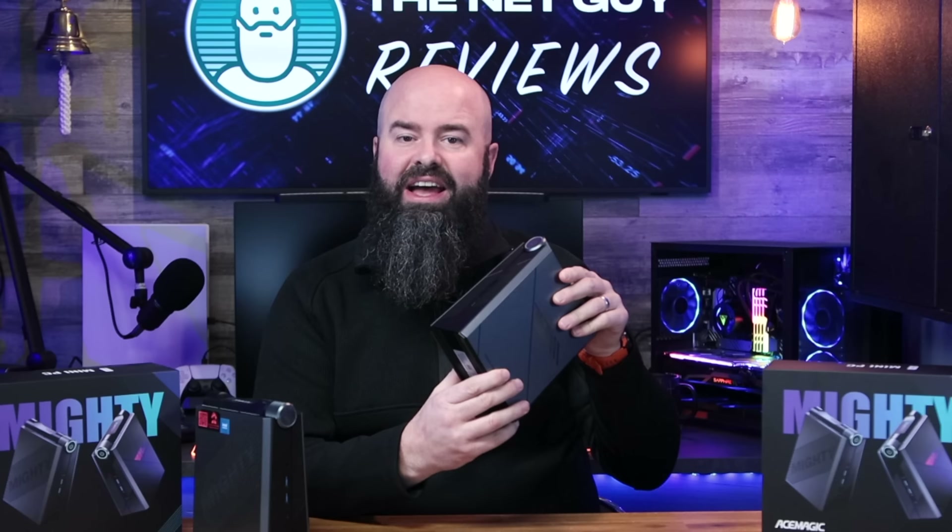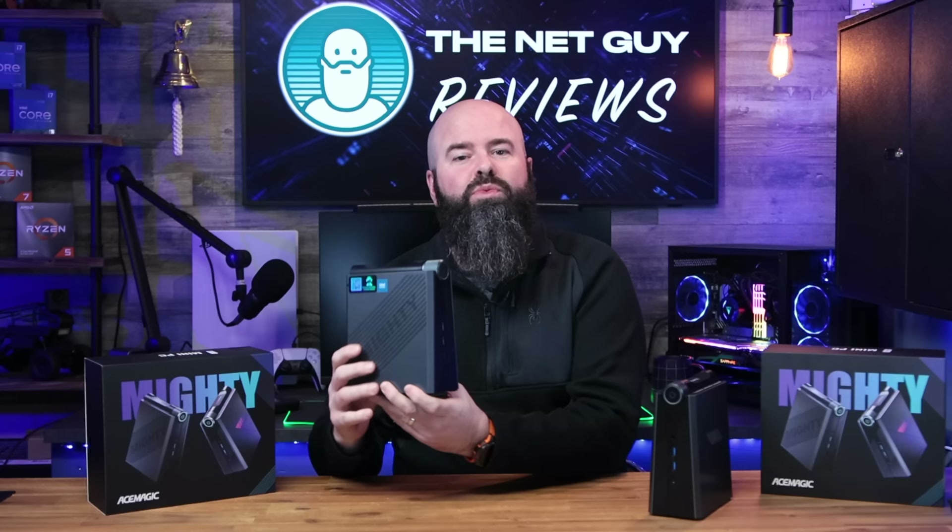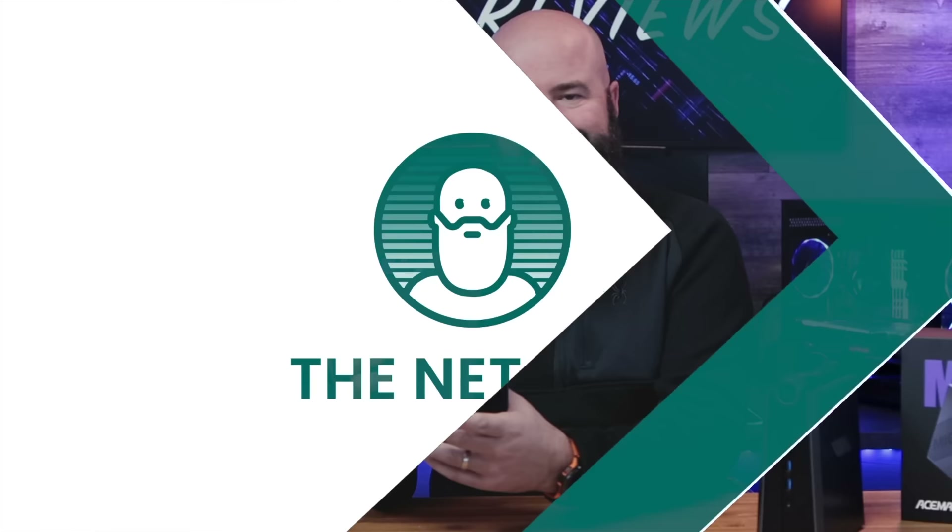This machine is a fast, affordable, portable gaming mini PC — and this machine will steal your girlfriend, empty your wallet, and could possibly ruin your life. Hi, I'm John the Net Guy. I review over 200 different products every year.